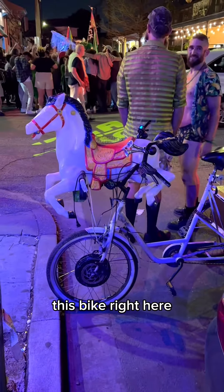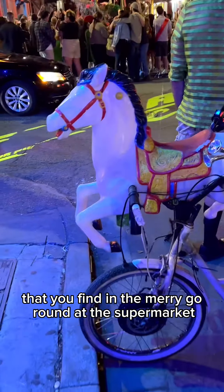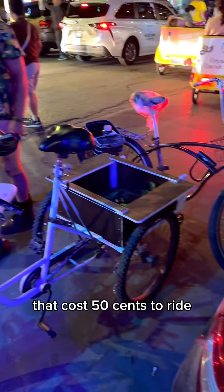This bike right here has one of them horses on the front that you find in the merry-go-round at the supermarket that costs 50 cents to ride it.